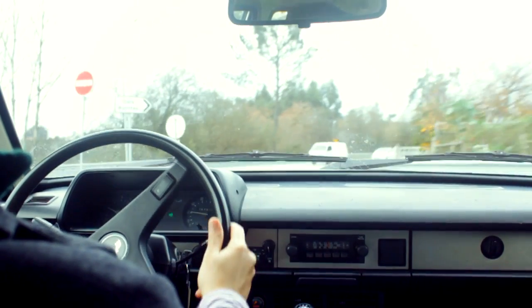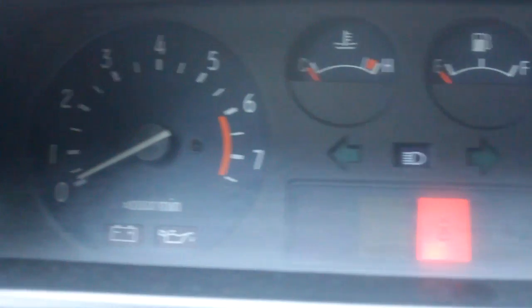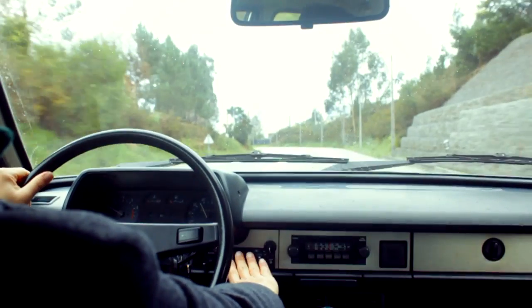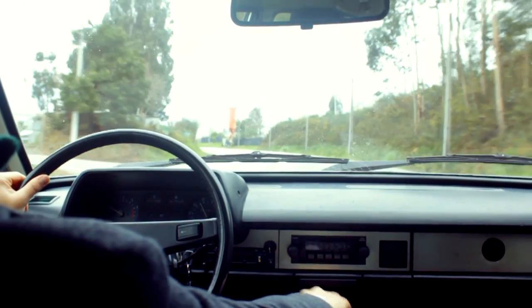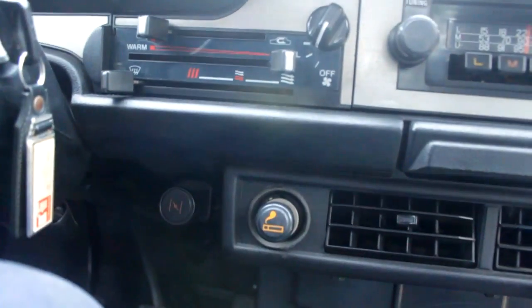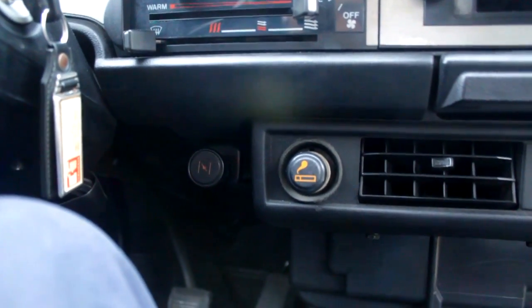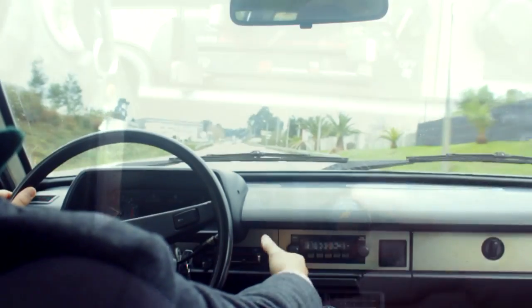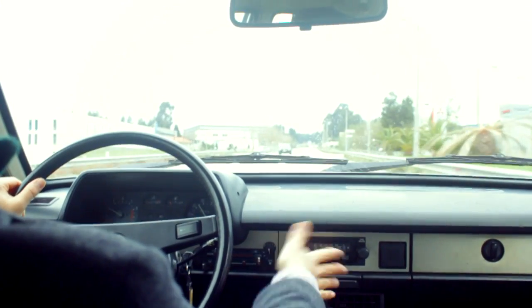All the controls are really easy to use and the instruments are easy to read. The controls for the heater may be more difficult to use because they are right here behind the steering wheel, but it won't be too bad — you're not going to be using them as much as the other controls.